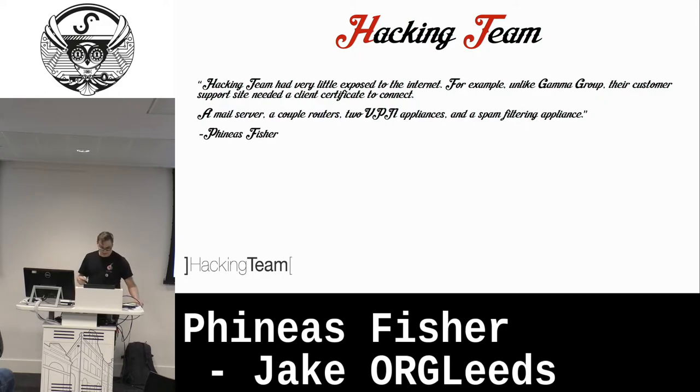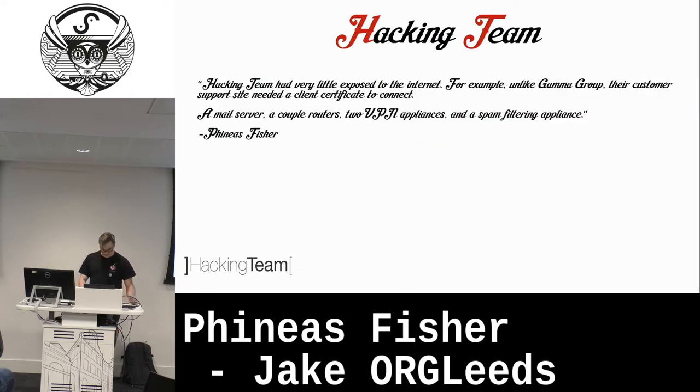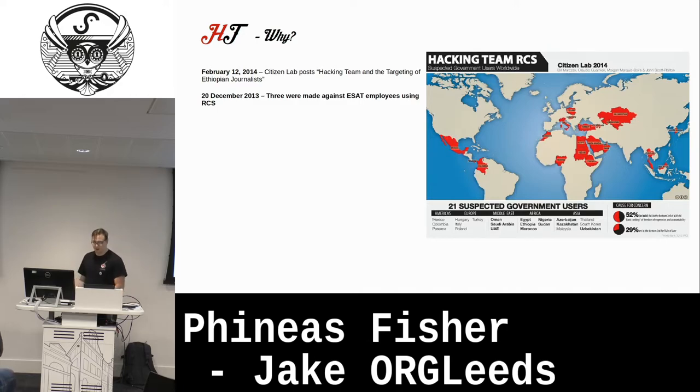Here's a quote from Phineas' manifesto: Hacking Team had very little exposed to the internet. The customer support site needed a client certificate to connect. They had their main website running Joomla, a mail server, a couple of routers, and two VPN appliances. Again, there's a backstory on Hacking Team — colored maps showing the countries they operated in, spread across the world, giving you an example of the type of clientele that Hacking Team did business with.